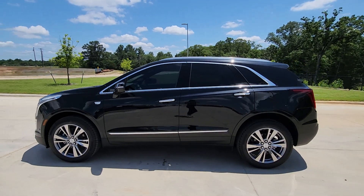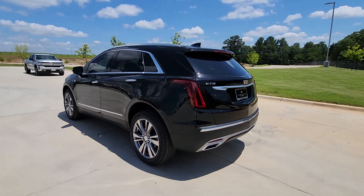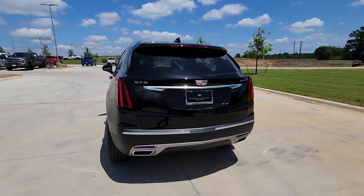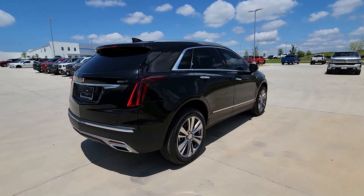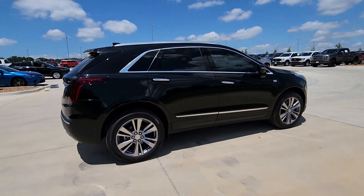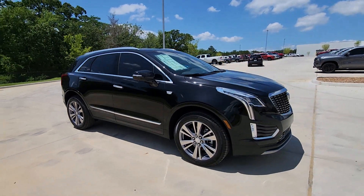This could be the car for you. The 2024 Cadillac XT5. The XT5 crossover has premium eye-catching lines, all-weather capability, flexible cargo space, and the latest technology to keep you safe, connected, and entertained. Sophistication was never so practical.